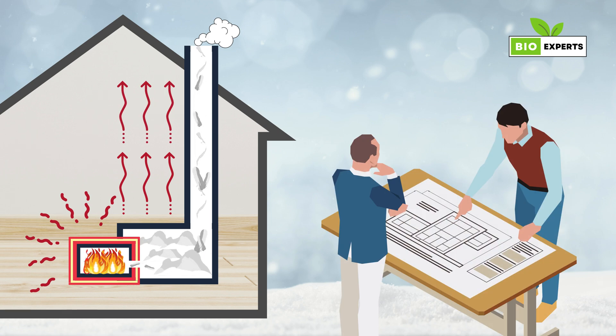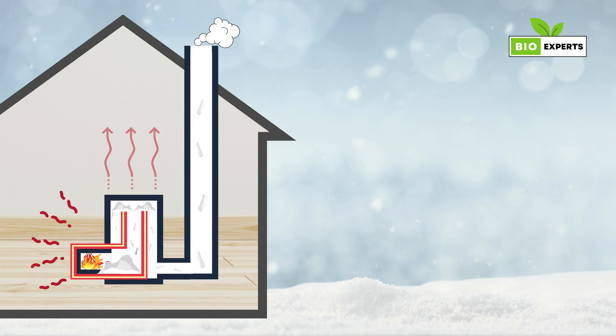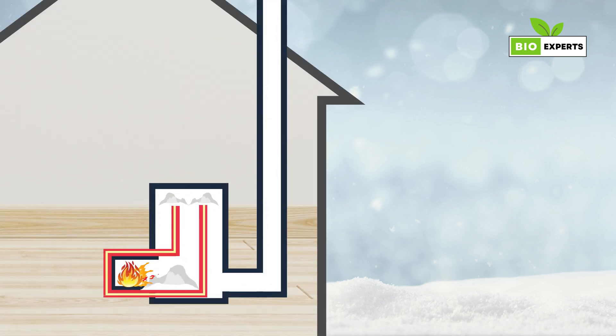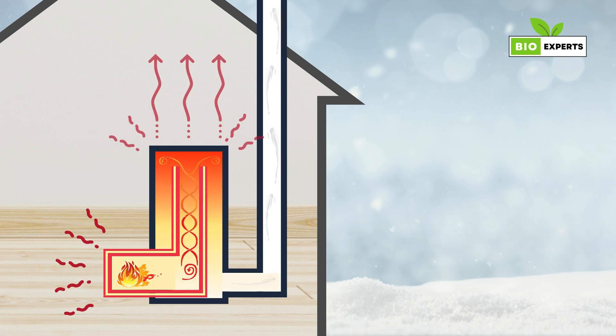Over the years, smart individuals with an engineering mindset improved the design, realizing we don't need so much wood for fuel. So the burning area became smaller, and they added a short chimney inside the system for a thermosiphon effect. This allows us to direct the heat to the top of the stove, so it stays inside the house for a long time.